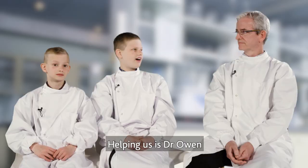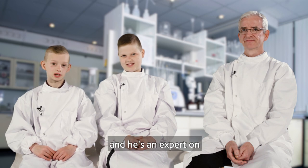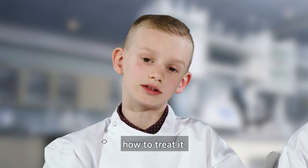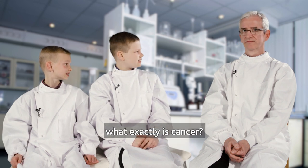Helping us is Dr Owen. He's a scientist and he's an expert on childhood cancer and how to treat it. So first of all, what exactly is cancer?